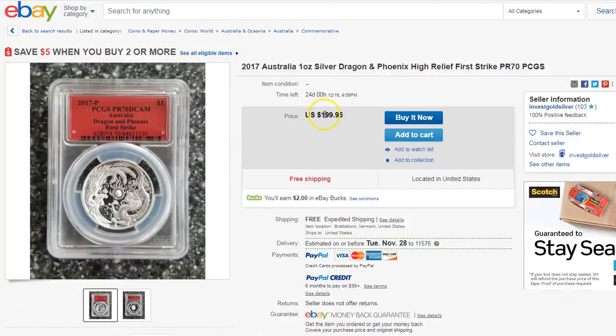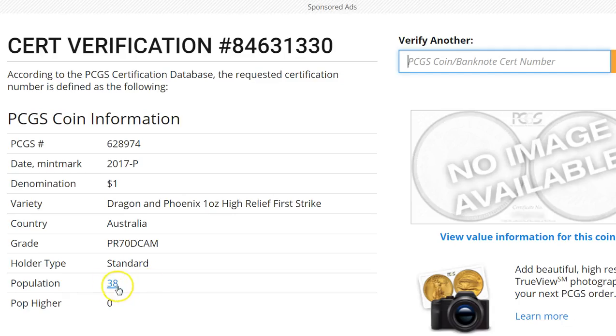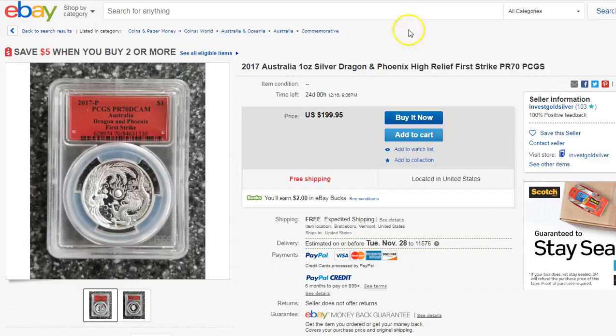The pop report for this is a very low 38, so if you really like this coin and you want to hold on to it, then maybe you might want to consider getting this one. There's only one here — the other 37 were probably floating around before and are now sold — and he's asking $200. That's not that bad for a PR-70 with a fairly low population under 50. Finders keepers for those who pull the plug early on this one.